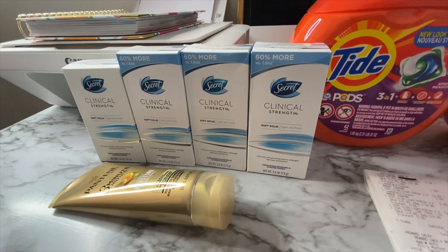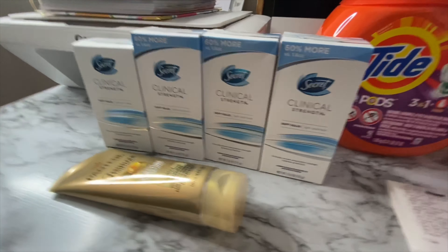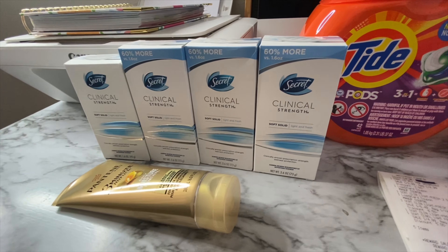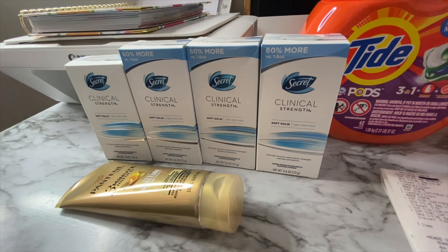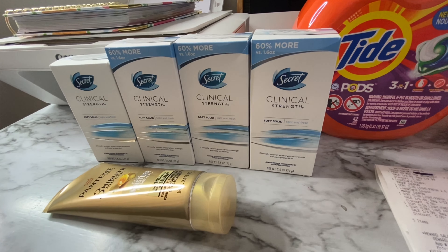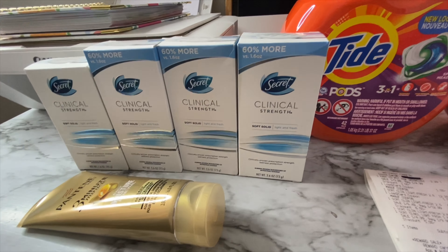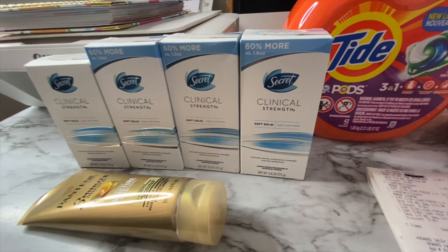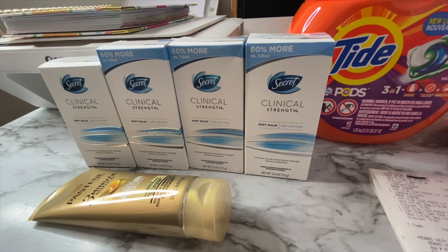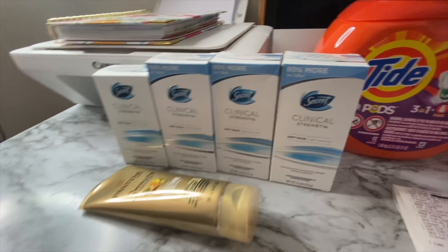If I would have grabbed all 1.6 ounce ones like I was supposed to, my transaction would have totaled $31.95. Minus $8 in bonus cash used: $23.95. Minus $8.10 from Ibotta: $15.85. Plus the $10 in bonus cash earned back for spending $30, that would have brought my overall total to just $5.85 for all five items, or $1.17 each.